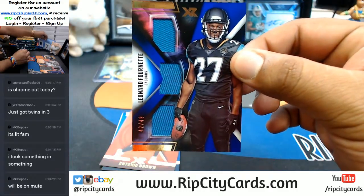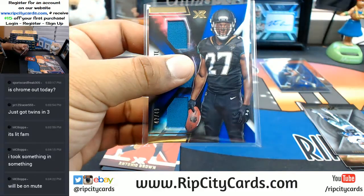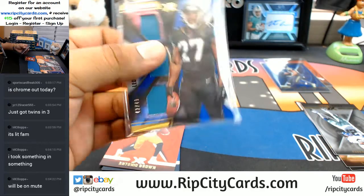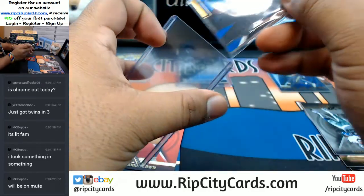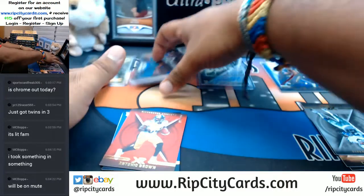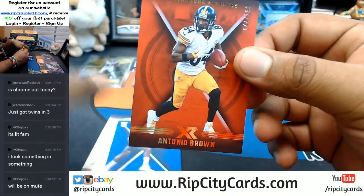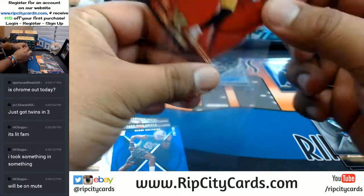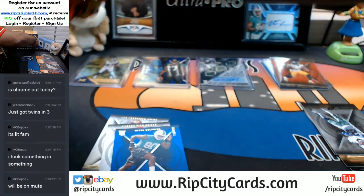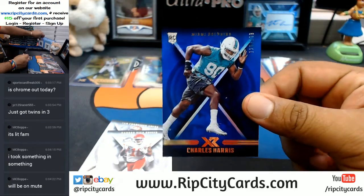For the Jags, Leonard Fournette to 49, with the Triple Relic. Got a little separation there. Antonio Brown, Steelers. Charles Harris, Dolphins.